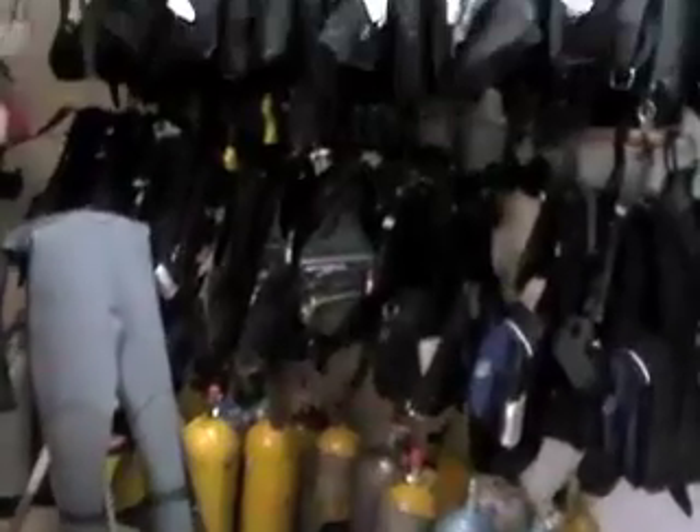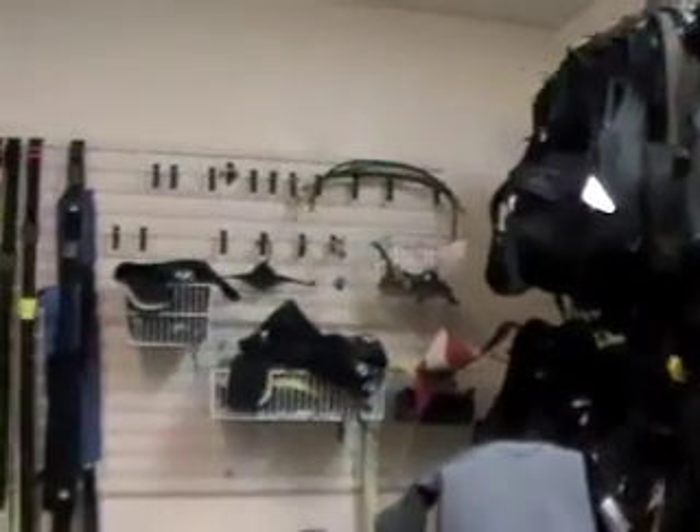For rentals, we also have everything from BCDs, regulators, tanks, and weights. We also have hoods and gloves in case you're deciding to do that extra cold dive.